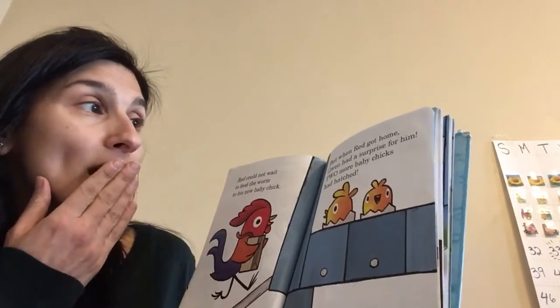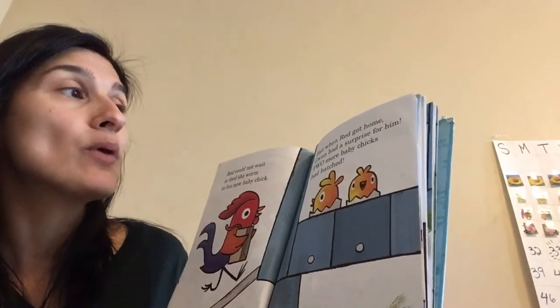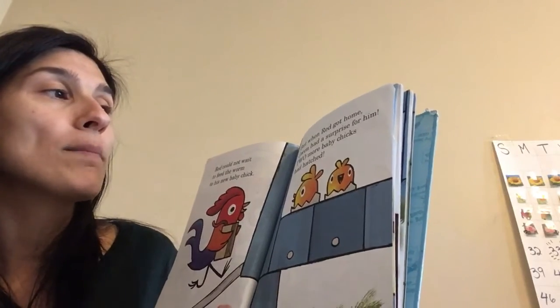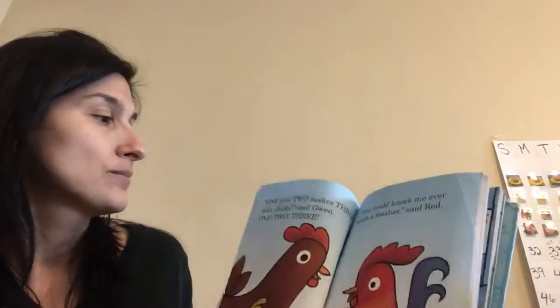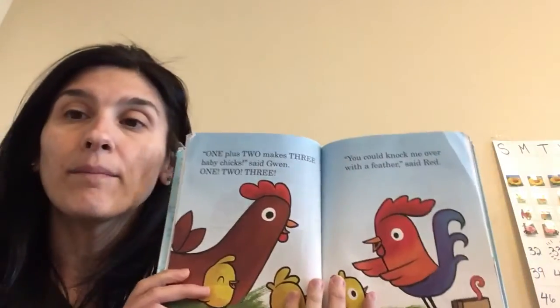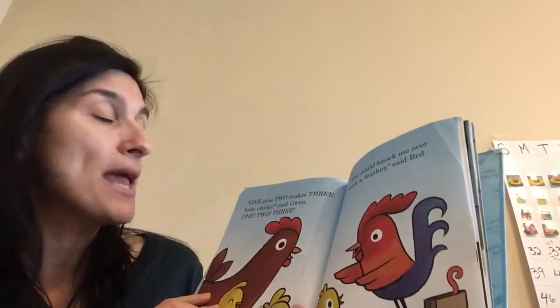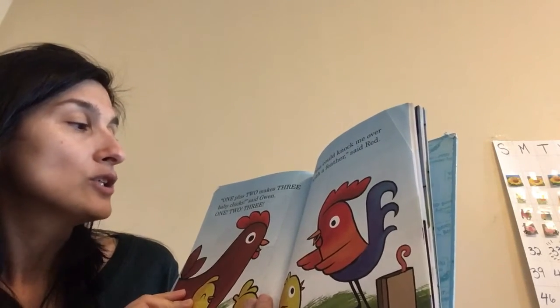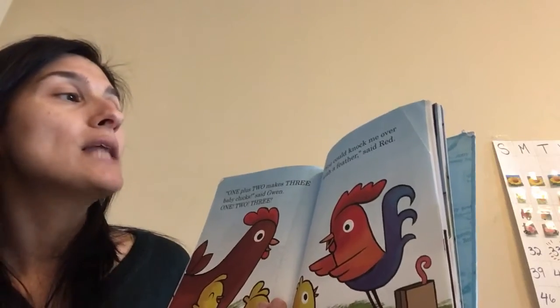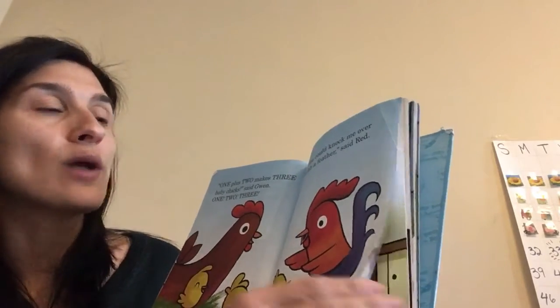But when Red got home, Gwen had a surprise for him. Two more baby chicks had hatched. One plus two makes three baby chicks, said Gwen. One, two, three. You could knock me over with a feather, said Red.